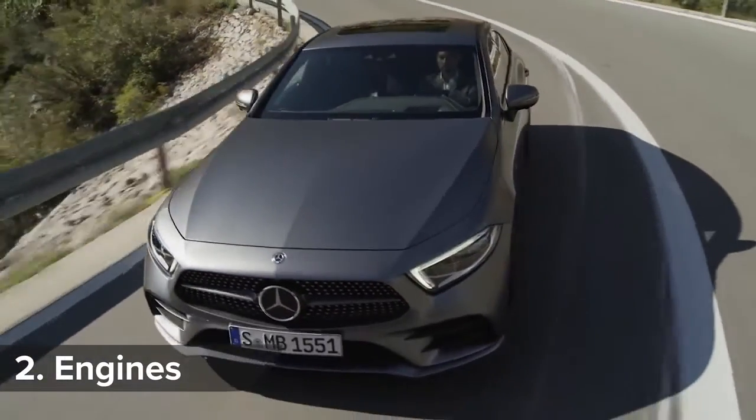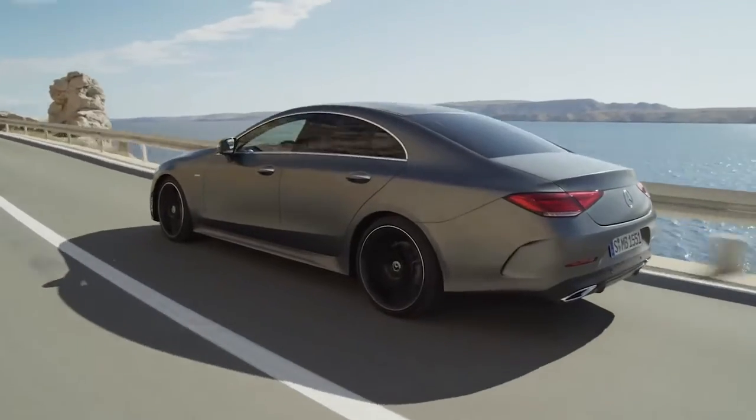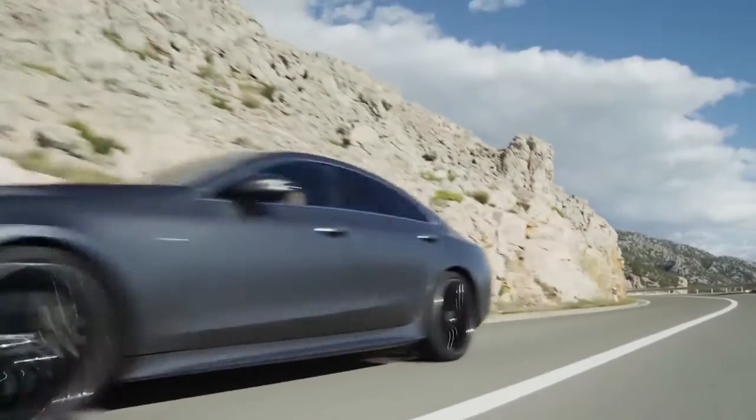From launch, the CLS will come with a choice of two diesel and one petrol six-cylinder engines. The CLS 450 makes 367 horsepower and can sprint from 0-62mph in just 4.8 seconds.